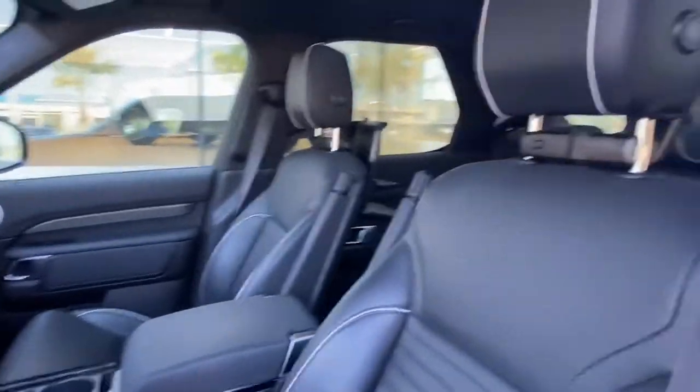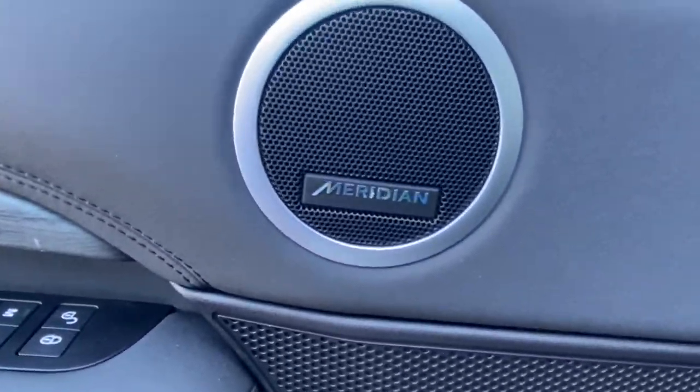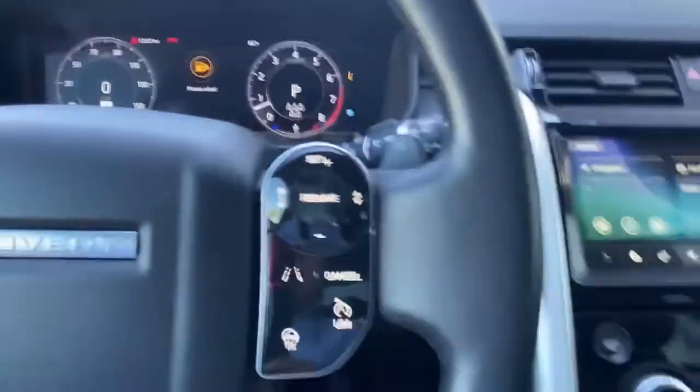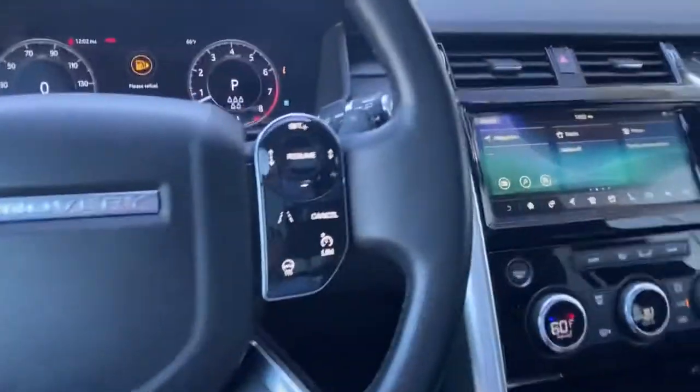Hopping into the vehicle, we're going to be greeted by a gorgeous, perfect condition ebony interior with white stitching. The vehicle does come with the Meridian sound system, which has two subwoofers standard. We're also greeted by the digital display behind the driver's steering wheel, and the vehicle has adaptive cruise control, lane keeping assist, and blind spot monitoring.